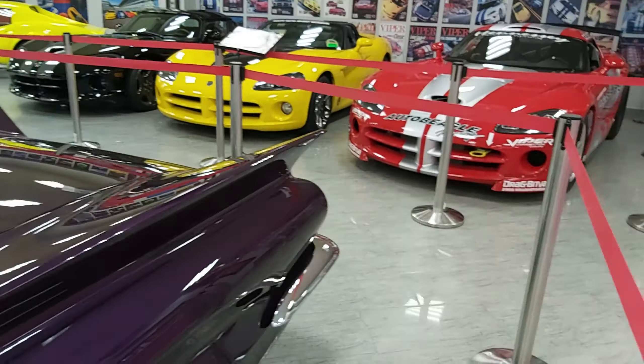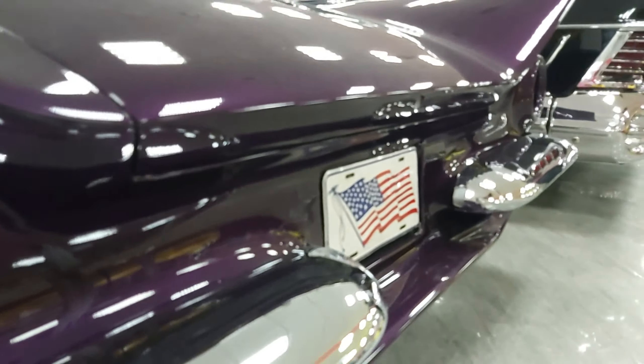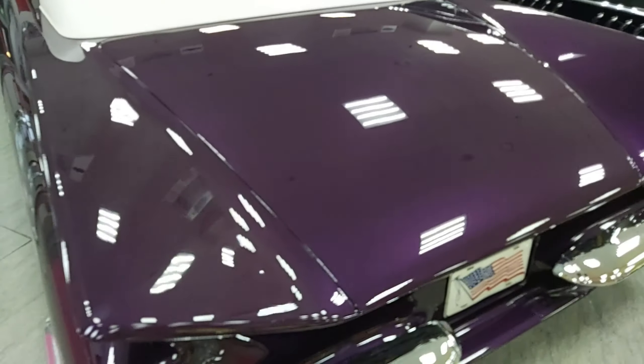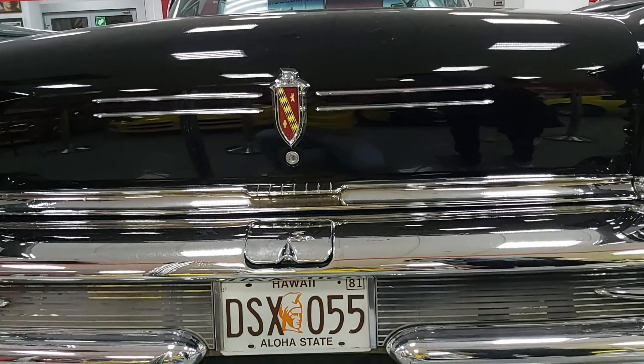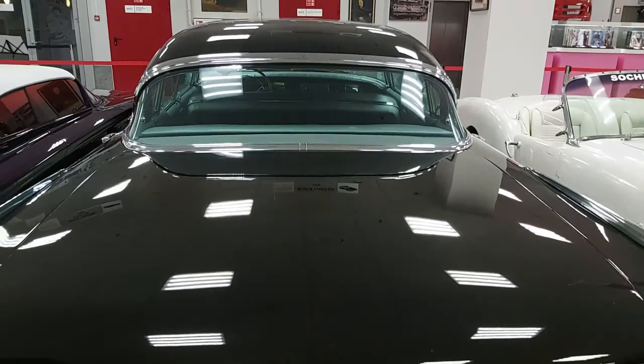This is the Impala. It's a very famous car — the Impala has really stood the test of time. I'll show you another new car now.